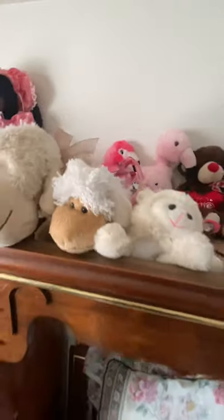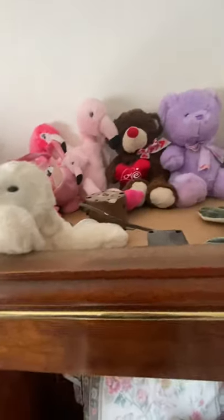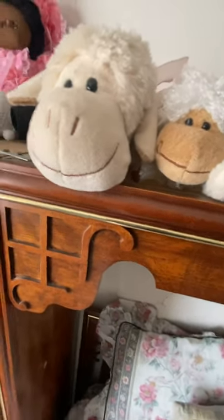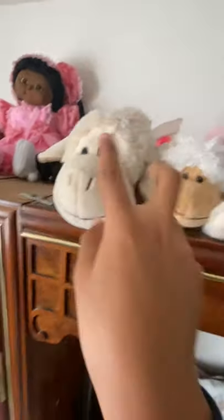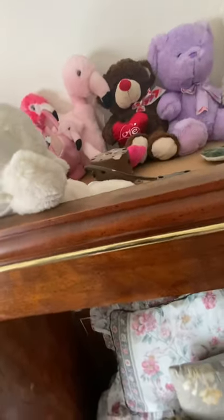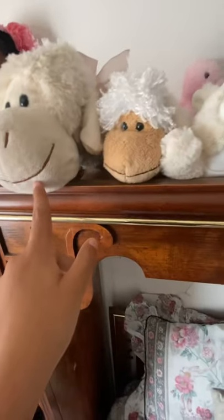Next are my three sheepy lambs: Mama Lamb, Sheepy, and Lambie — and no, this is not the actual Lambie from Doc McStuffins, I just named her that. So we have Lambie, Sheepy, and Mommy Lamb — three little sheep. The two baby lambs, Sheepy and Mama Lamb, my mom bought for me. One I've had since I was a baby and the other my mom bought in 2015. Then Lambie, I bought myself about two years ago at Dollar Tree — she was pretty inexpensive.